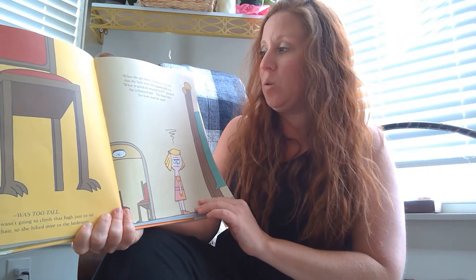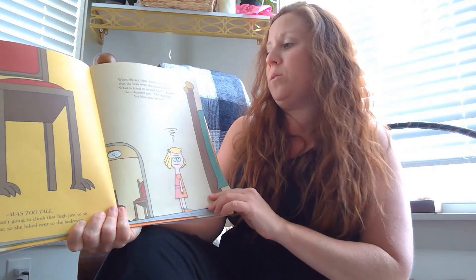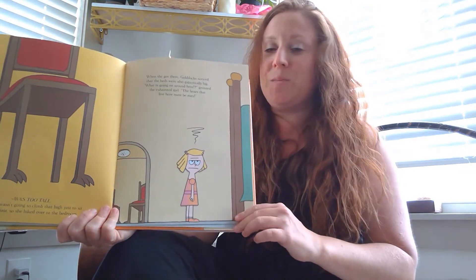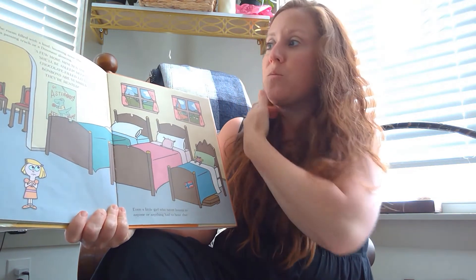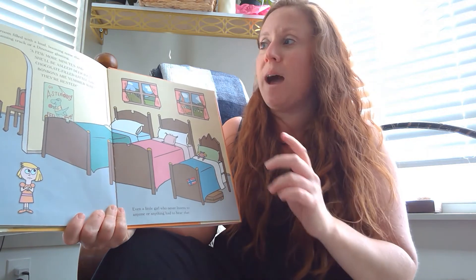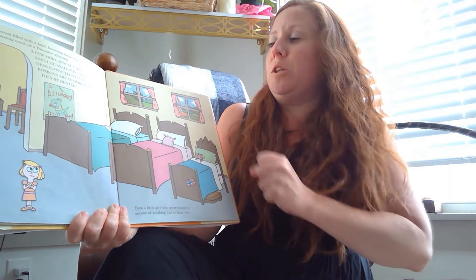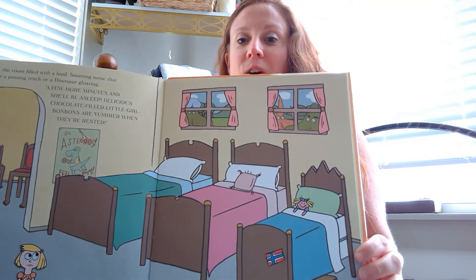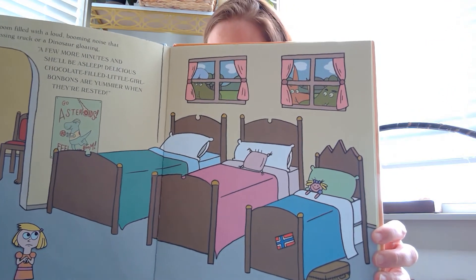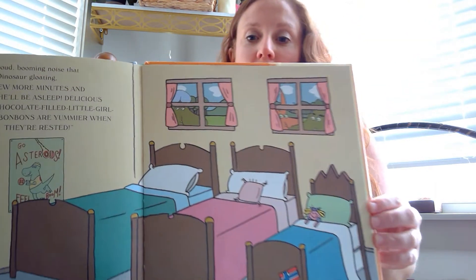Goldilocks noticed that the beds were also gigantically big. 'What is going on around here?' groaned the exhausted girl. 'The bears that live here must be nuts.' But are they bears? They're dinosaurs, so they need really big beds. Just then the room filled with a loud booming noise that was either a passing truck or a dinosaur gloating: 'A few more minutes and she'll be asleep — delicious chocolate-filled little girl bonbons are yummier when they're rested.' And sure enough, all the dinosaurs are in the window watching Goldilocks.